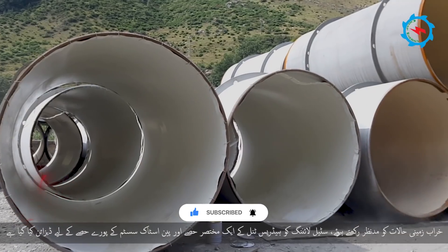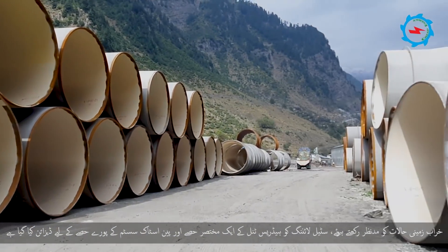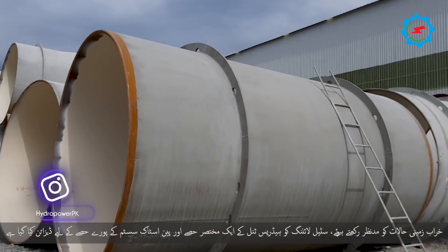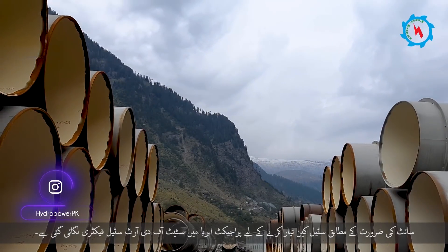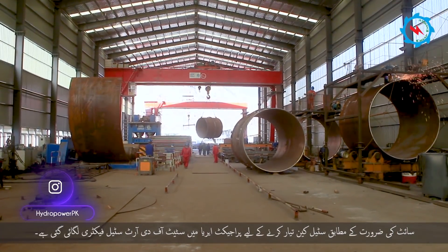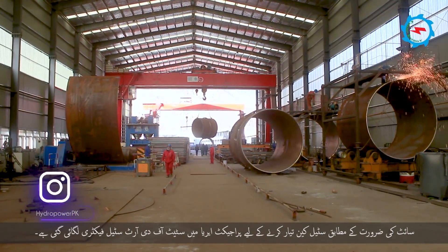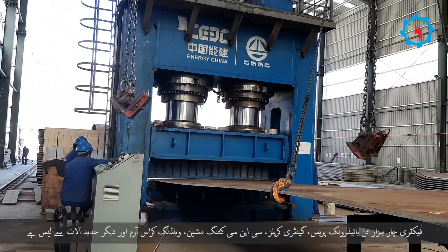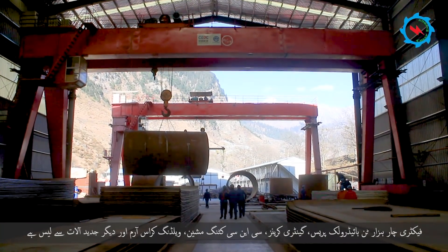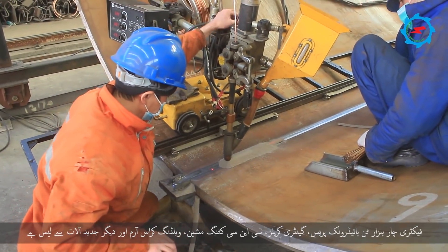Considering the poor ground conditions, steel lining has been designed for a short section of the headrace tunnel and the whole stretch of the penstock system. To produce steel cans as per site requirement, a state-of-the-art steel factory has been erected within the project area. The factory is equipped with a 4,000-ton hydraulic press, gantry cranes, CNC cutting machine, welding cross arm, and other advanced equipment.